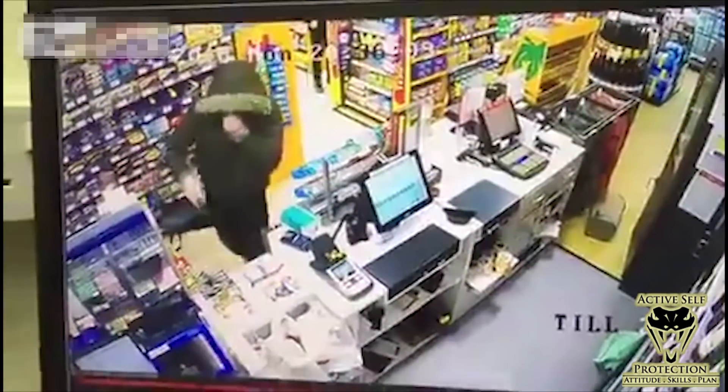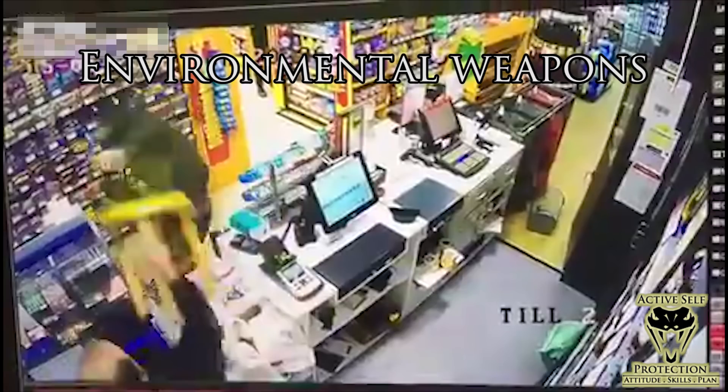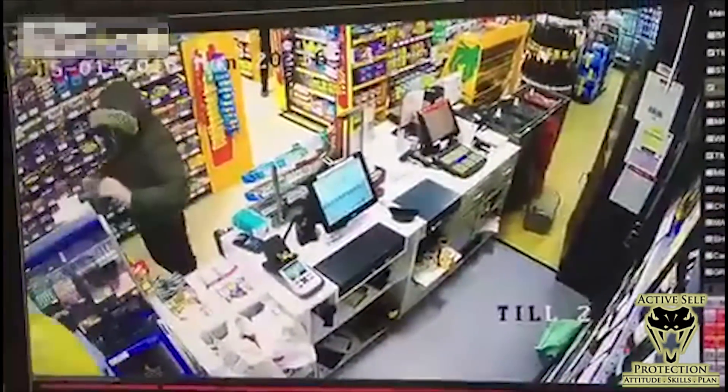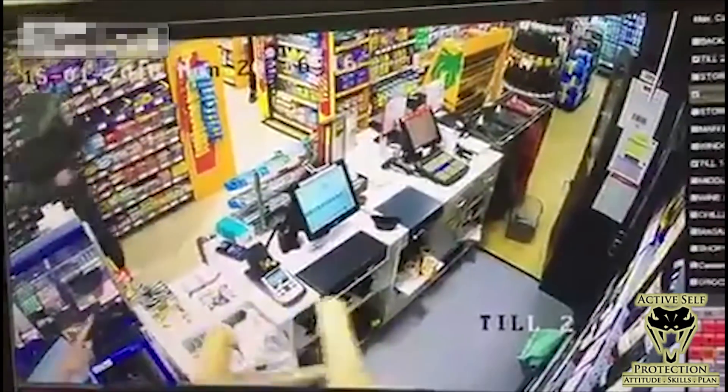It was a little thoughtful that he was able to close the register first — personally I don't care about that — but then he grabs this stool. Why is the stool such an advantage? Because it has a longer range than the knife. Range is really everything when it comes to defensive weapons. A firearm has a functionally infinite range, and this stool has a little longer range than the knife the guy has. It does take more room to operate because he has to swing it, but it gives him a real advantage, and he uses it very well.